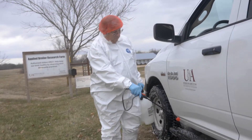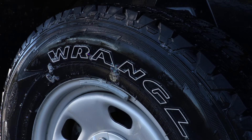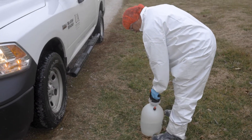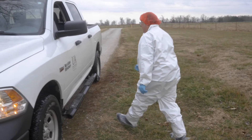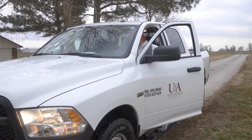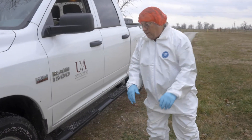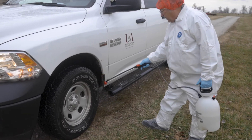This truck has running boards so I will spray along those as well since I'll be stepping in and out. I'll spray my boots too. You'll notice the very bottom of the tire has not been sprayed, so I will pull the vehicle forward just a little bit. That's why I disinfect my boots — so I can then spray the tire down fully where it was dry from contact with the ground.